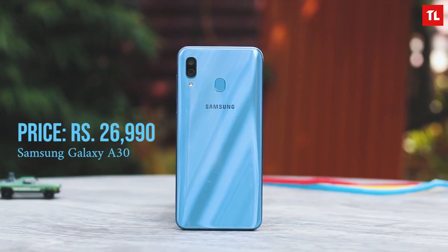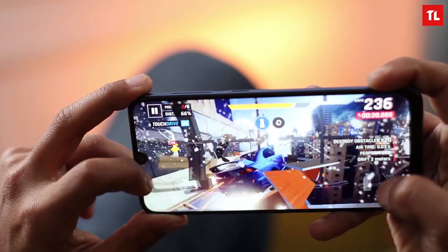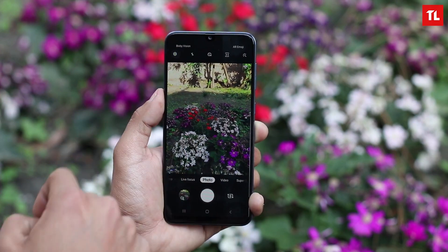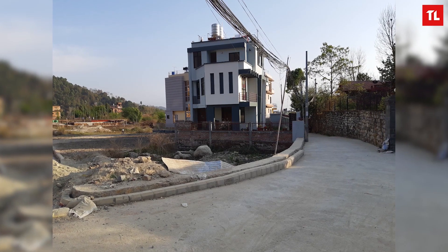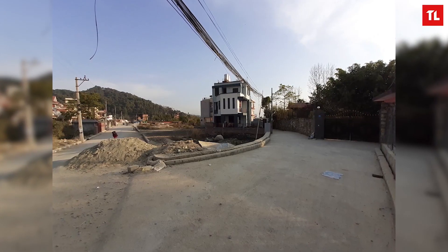Our next is the Samsung Galaxy A30. The Samsung Galaxy A30 has the Samsung Exynos 7904 Octa processor, which is a lower-performance processor comparable to a Snapdragon 660. It's good enough for games and apps. It has a 16MP main camera and a 5MP ultra-wide camera sensor, giving it a dual camera setup.